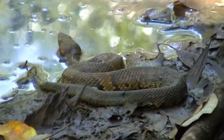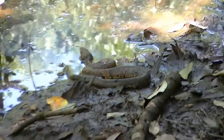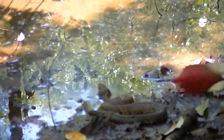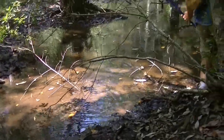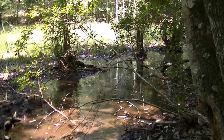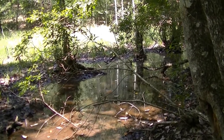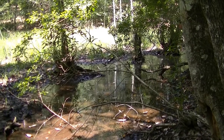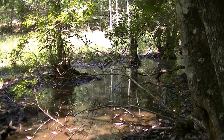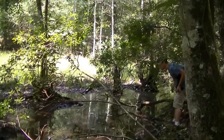There's a cottonmouth right there. Let's see if I can get him — if I'm quick enough. Oh, crap.